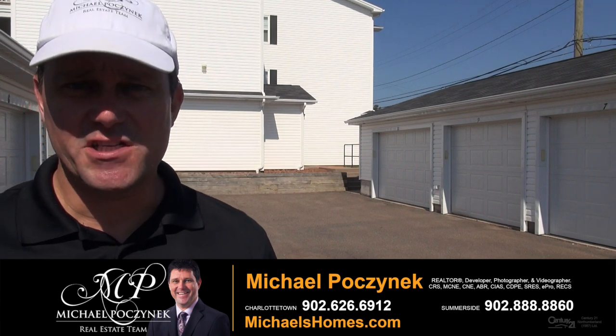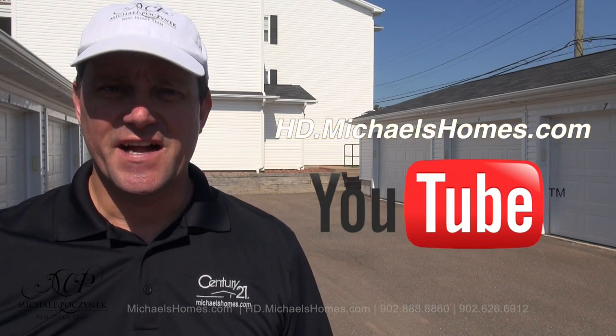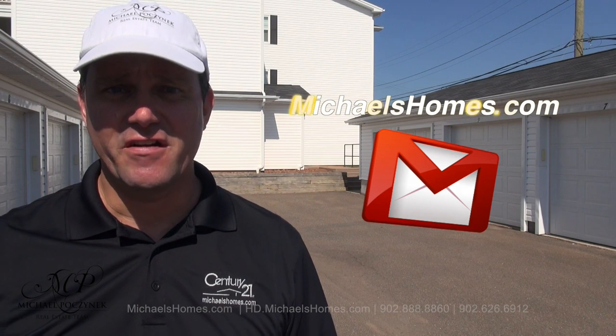Thank you very much for watching my video on 30 St. Stephen Unit 202 here in Summerside, Prince Edward Island. As an added bonus with these units, every tenant has their own garage. For more videos like this and PEI real estate tips, tricks, traps, and new listings before they hit MLS, make sure you visit my YouTube channel and subscribe at hd.michaelshomes.com. And for my weekly newsletter, subscribe at michaelshomes.com. Thank you. Have a great day. And remember to buy it right.